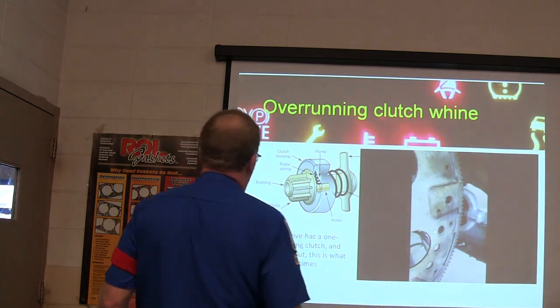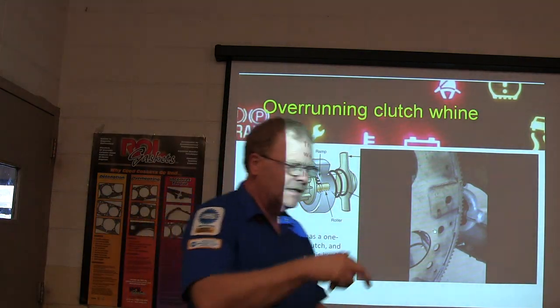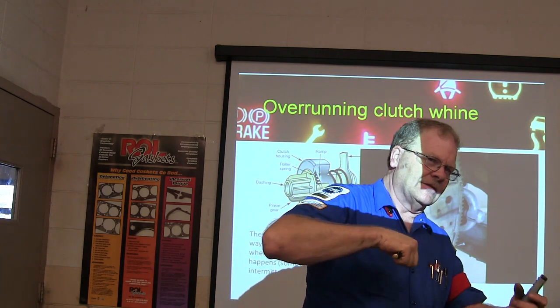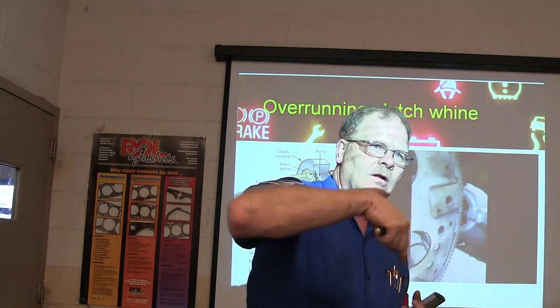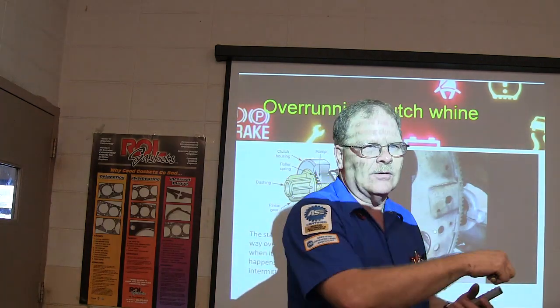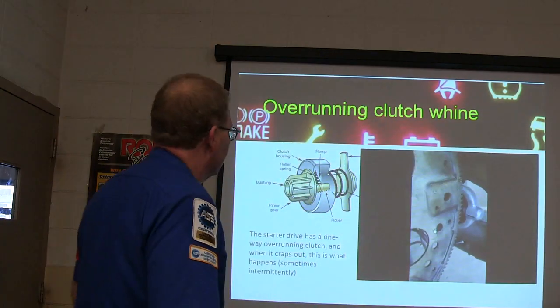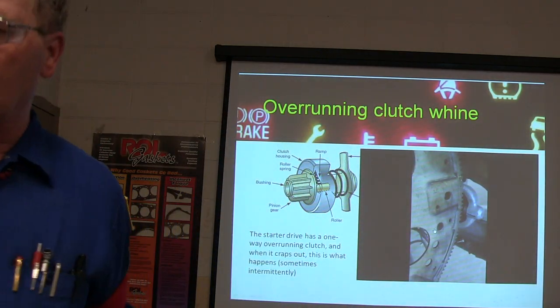The starter drive is the one-way overrunning clutch. The thing that the rope hooks to on a lawnmower has an overrunning clutch too — it's got little balls that roll into a ramp. Whenever the mower is running, it basically lets the balls bounce up and freewheel.